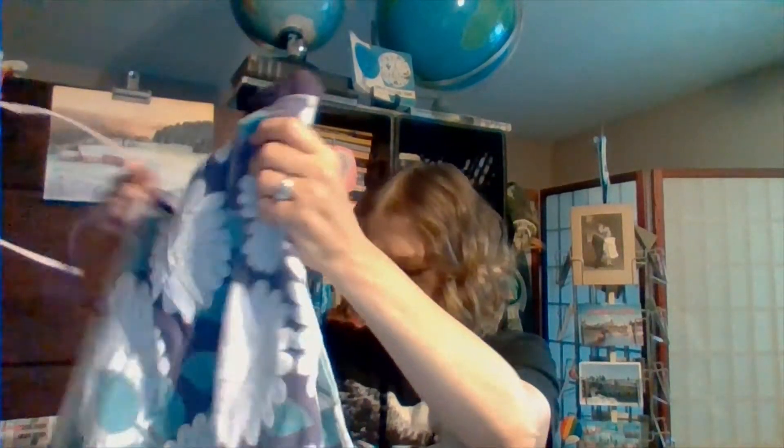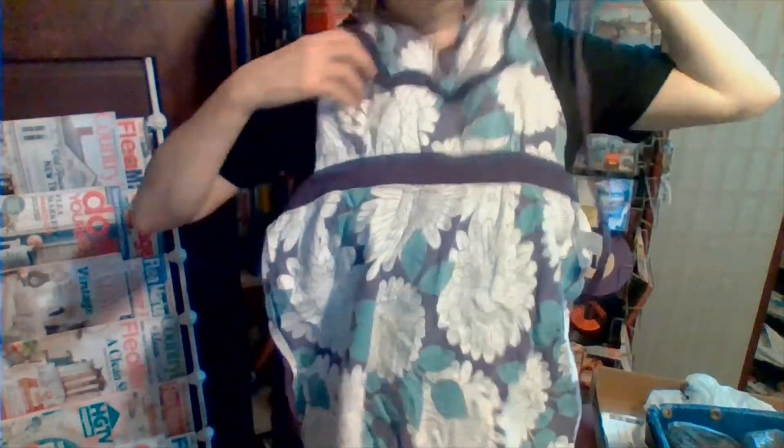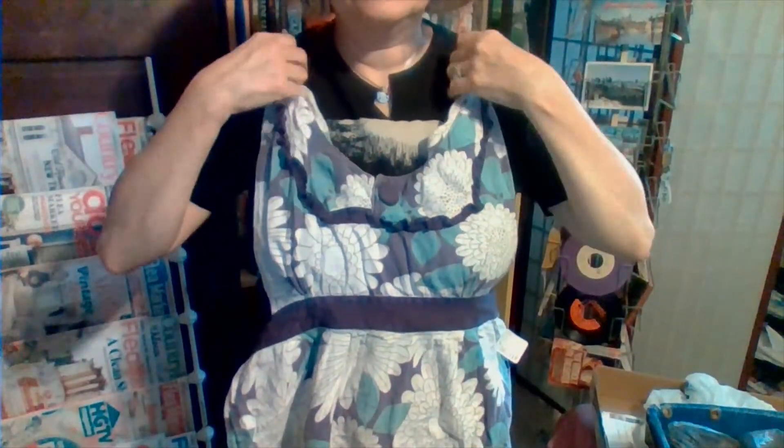I found me another apron. I paid $1.50 for this. Let me move my camera down a little bit so you can see. It's a full apron again — cute with a little purple button. Kind of scalloped on the bottom. That's going in my apron collection. If you haven't seen that yet, there is a video I did recently on that.